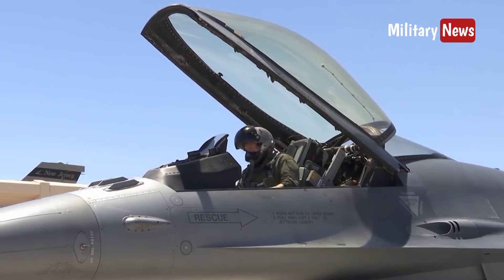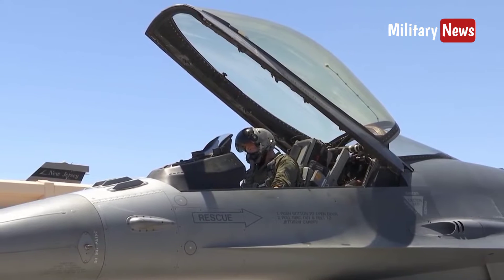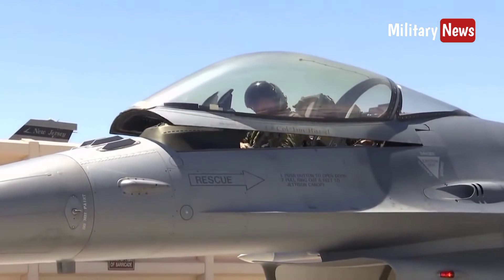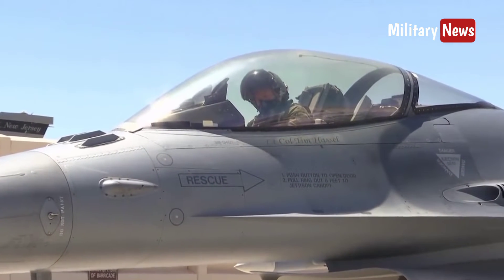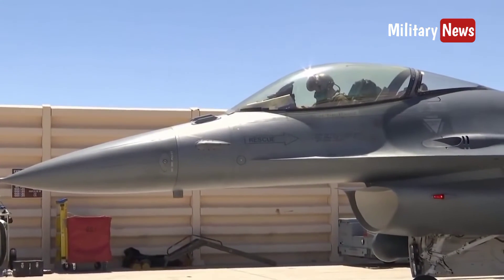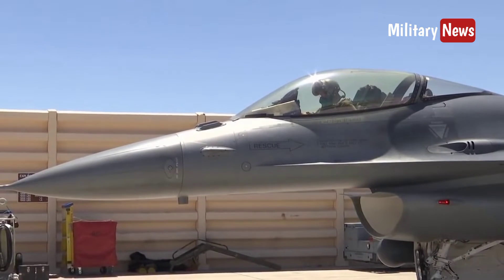The F-16 is known to have excellent combat capabilities in the air. With innovations such as a frameless cockpit lid for improved visibility, side control handles for easy control at high speeds, and a cockpit seat designed to reduce the effects of G-force on the pilot.